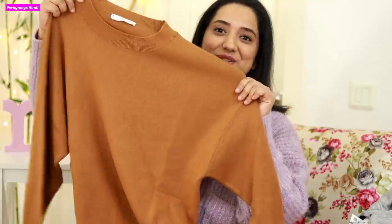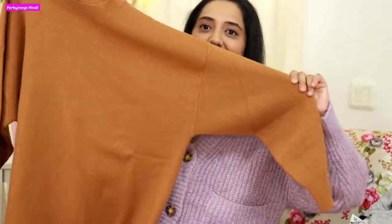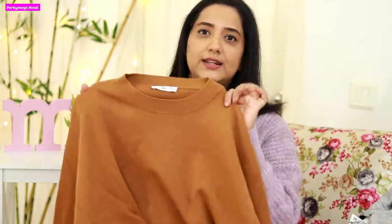Right now I'm just doing a try-on haul, but I'll style these properly for looks on Instagram — do follow me there, my handle is Porky Makes. This camel Mango sweater is a loose fit with a close knit, so it is warm and very chic. I think it's great for office or work wear.